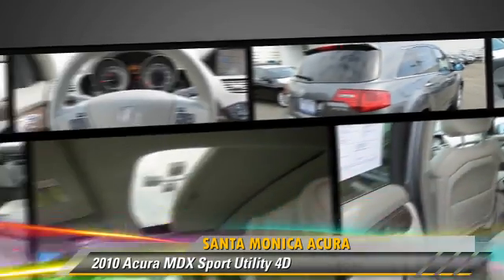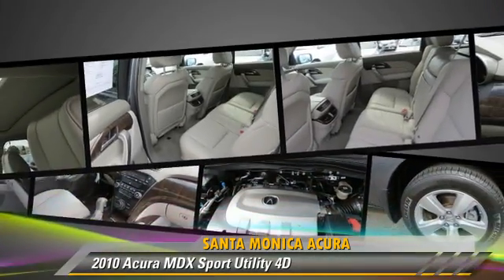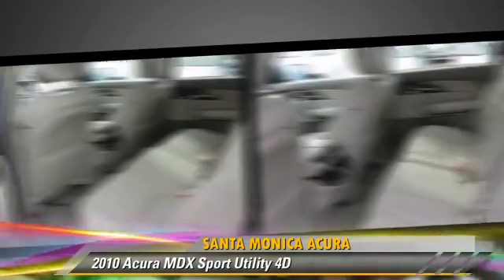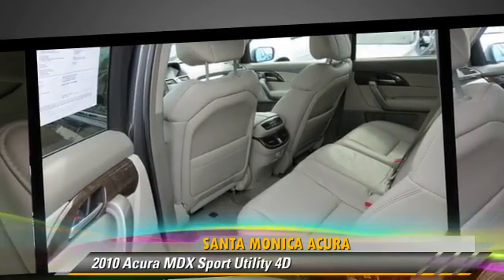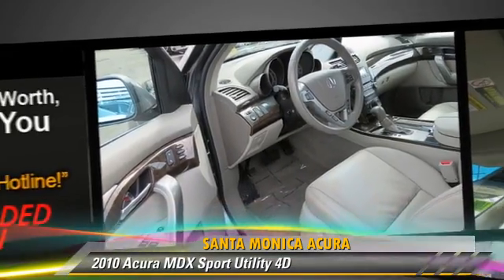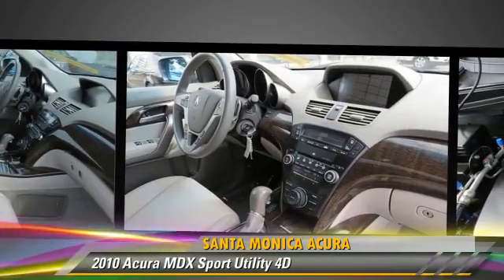This Acura features all-wheel drive, tilt wheel, and hill start assist. Safety features include front and rear side airbags, four-wheel ABS, and stability control.